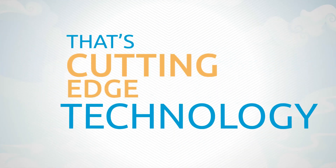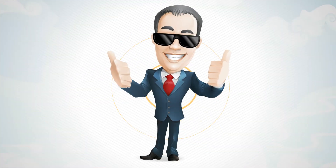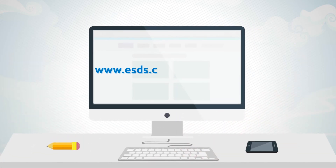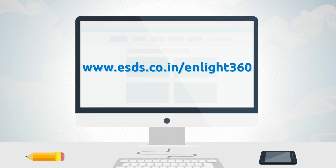That's cutting-edge technology. That's Enlight360. That's peace of mind. For more information, we invite you to visit www.esds.co.in/Enlight360.